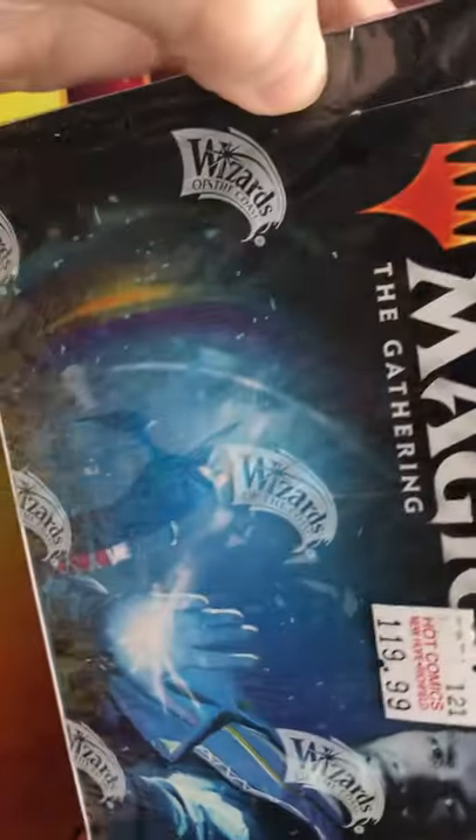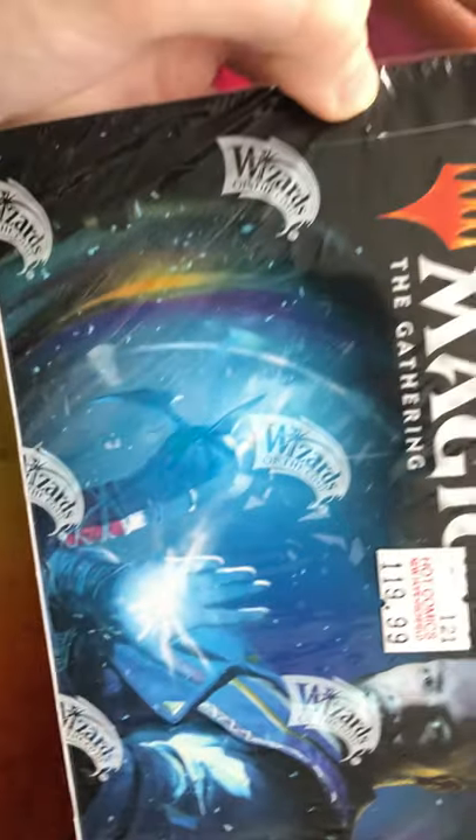Hey everybody, welcome back to the channel where today we're gonna be opening Magic cards. We got this gift edition bundle as well as a Kaldheim booster box, and we got a Magic Core 2021 set. These are $350 worth of Magic cards — that's crazy. I think we should start with the opening of the Core set, so yeah.